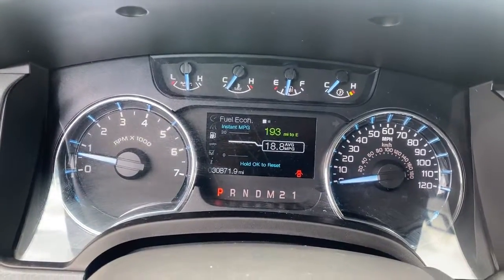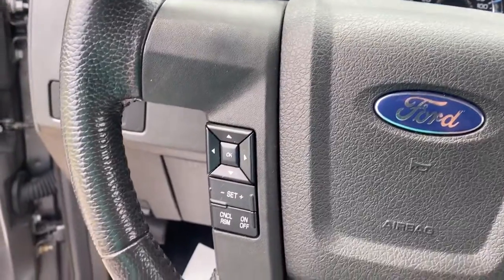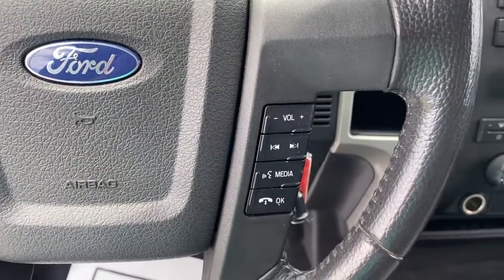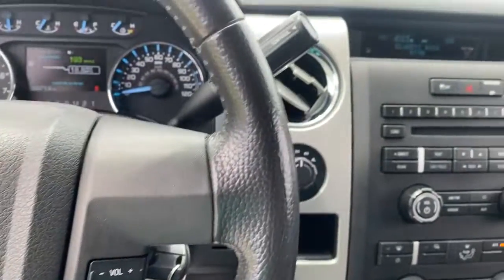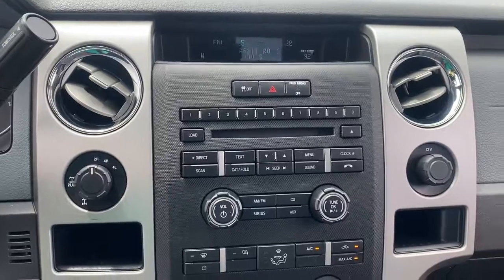Electronic stability control, intermittent wipers, tire pressure monitoring system, four-wheel disc brakes, power steering. Don't miss the opportunity to get into this F-150, the pickup that's at the head of its class. Our team will give you an outstanding test drive experience. Stop in today.